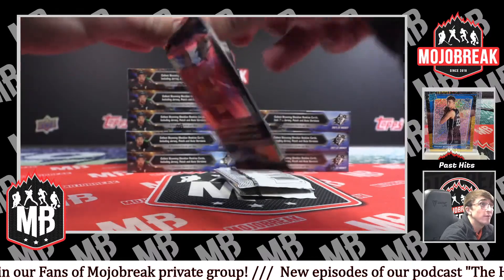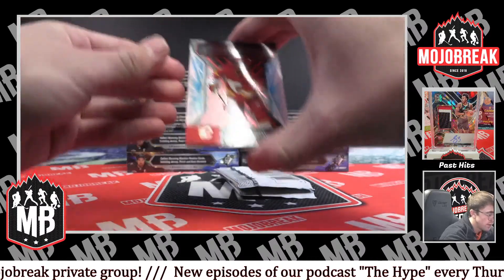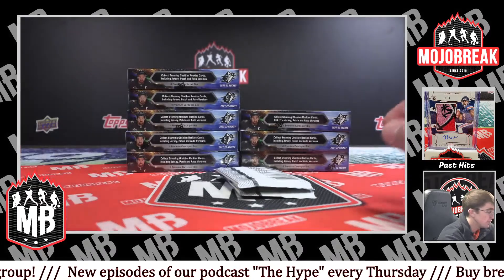That worked a little better. Hopefully I did that correctly. Radiance FX rookie for the Flames, 14 out of 150 — Johnny Rideau. That will be top loaded.